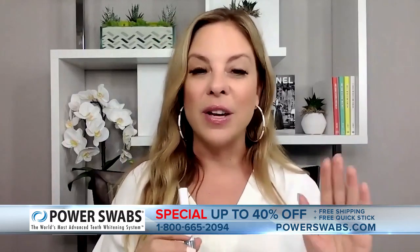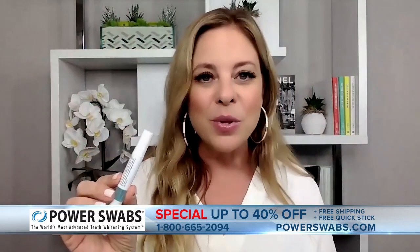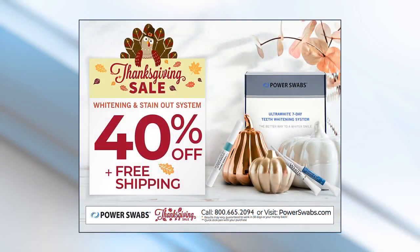I know you'll drink coffee and red wine again — we are human. So that's why we're going to include the Quick Stick in your order today, absolutely free. This comes with your order so that you can maintain that bright smile even if you indulge in those things. For many months to come, you'll see those noticeable results. All you have to do is call 800-665-2094. Thanks so much, Amy.